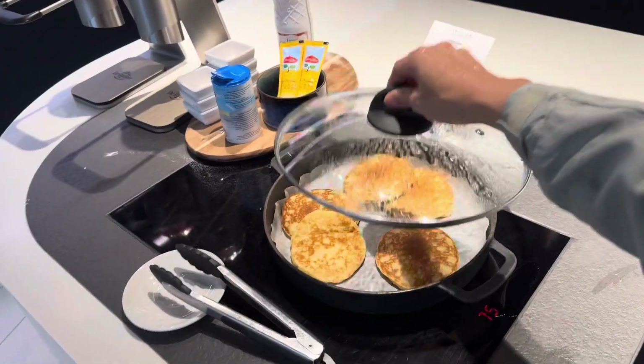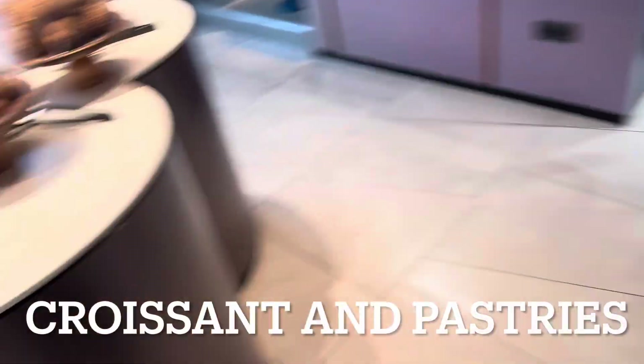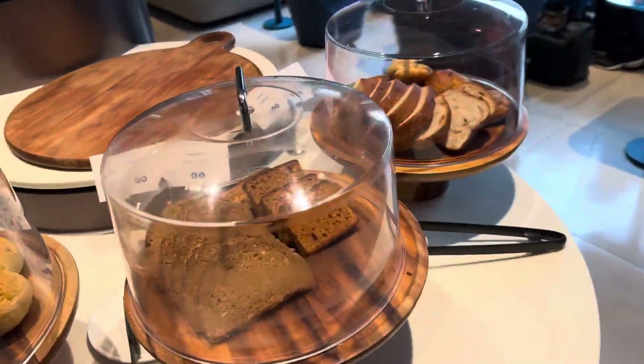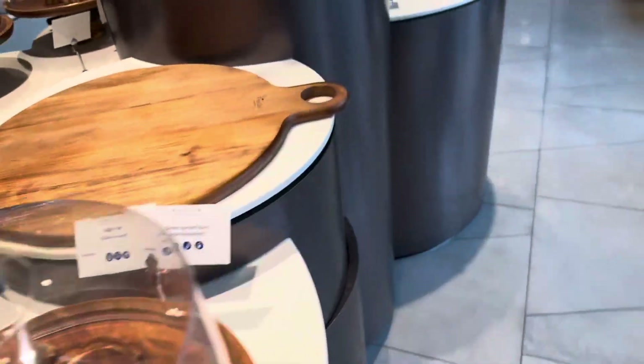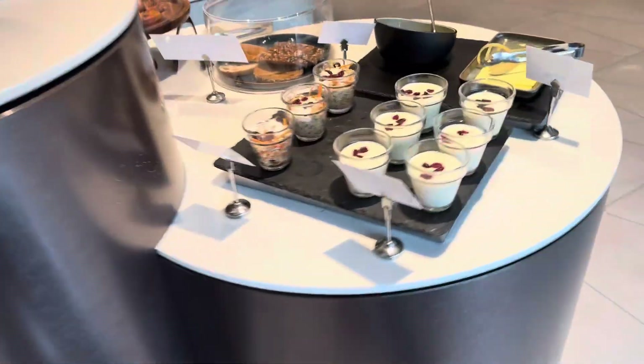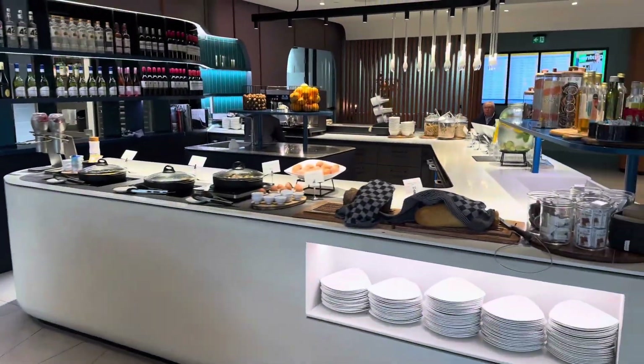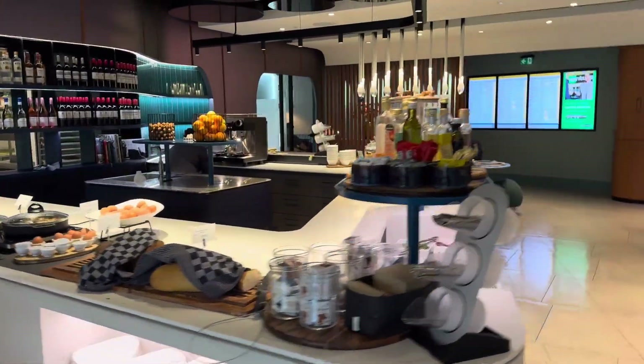It's really a breakfast spread after all, and plenty of croissants and bread. There's also some muesli. So this is what it looks like — it is neat and cool, but not a huge amount to eat.